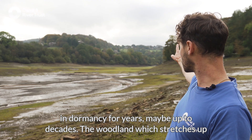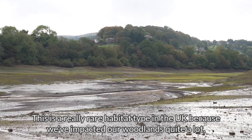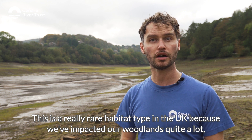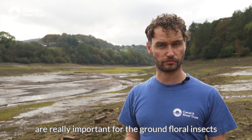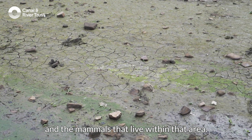The woodland which stretches up the valley behind me is ancient woodland. This is a really rare habitat type in the UK because we've impacted our woodlands quite a lot, so any pockets of it left are really important for the ground flora, insects, and the mammals that live within that area.